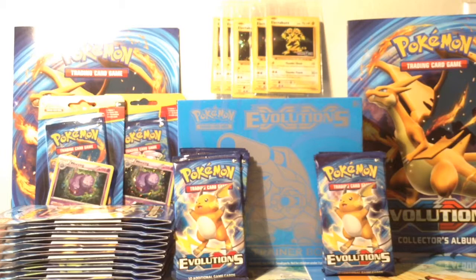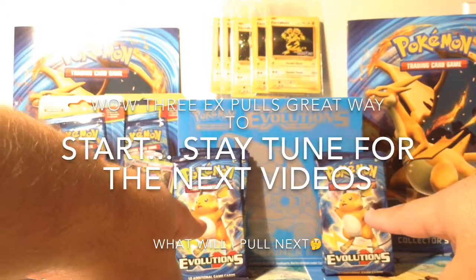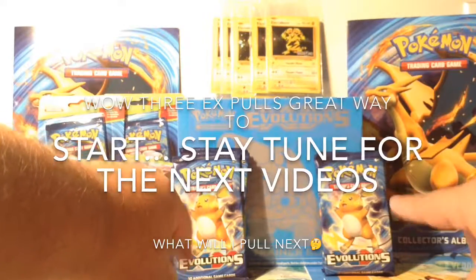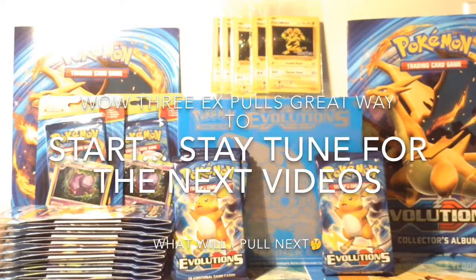Like I said, I'm going to split this up into a couple more videos — so much product. I just opened three packs and it was great, great pulls. Tomorrow I believe I'm going to open up the packs from the booster boxes that I picked up. Can't wait. So catch my next video, and I'm out.